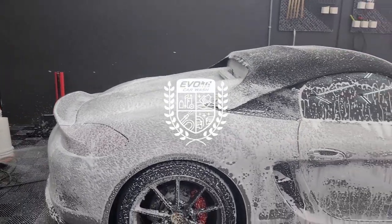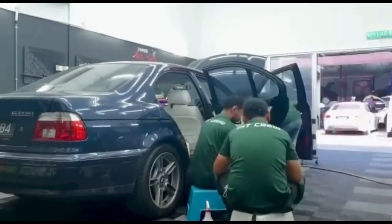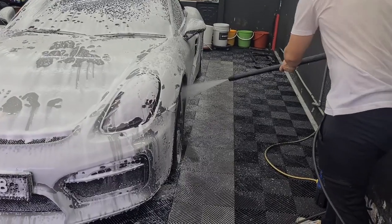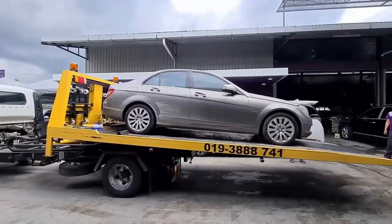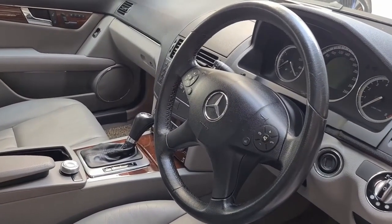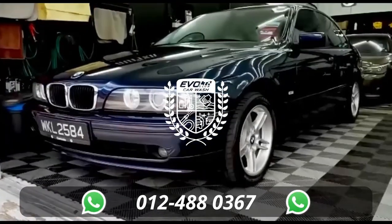This video is brought to you by EvoClub Car Wash. Our motto is service and solutions. You can bring your car to us for deep cleaning, shining, full-on restoration, or just a regular wash. Whatever you need help sorting out on your car, we are more than happy to assist. To get in touch, drop us a line on Facebook, Instagram, or WhatsApp on the number on your screen.